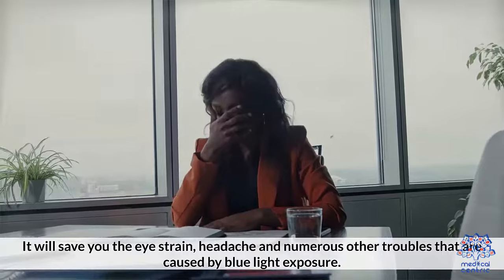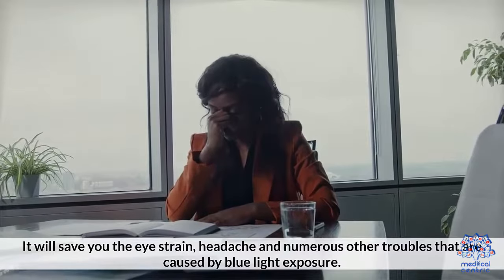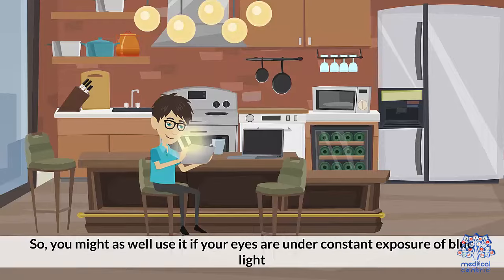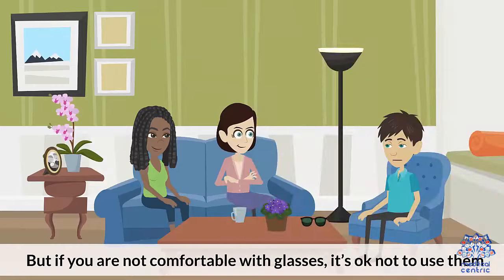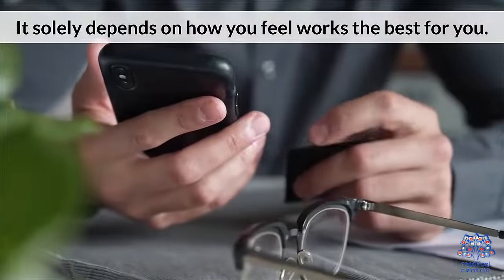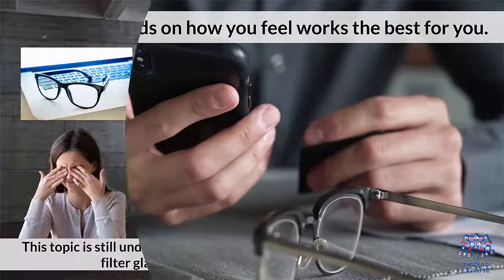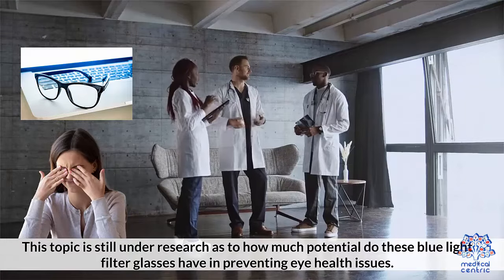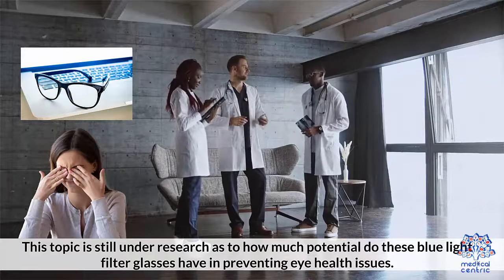It will save you from eye strain, headache, and numerous other troubles caused by blue light exposure. So you might as well use them if your eyes are under constant exposure to blue light. But if you are not comfortable with glasses, it's okay not to use them. It solely depends on how you feel works best for you. This topic is still under research as to how much potential these blue light filter glasses have in preventing eye health issues.